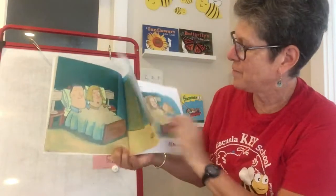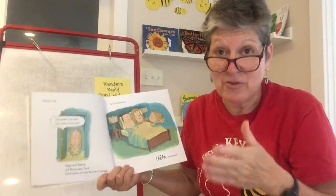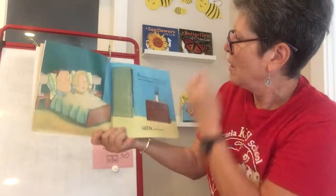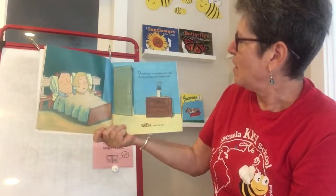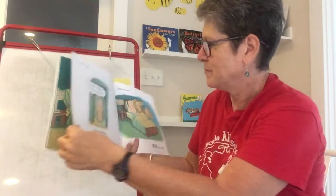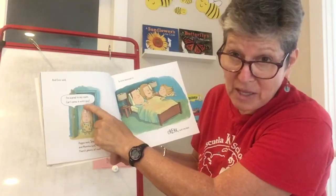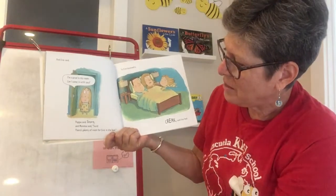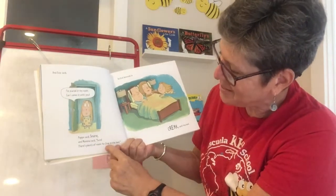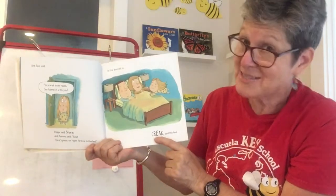Let's get back to the story. When you have to stop reading and there's a bit of a break, sometimes it's good to go back and reread because you kind of forget what was going on. One dark night in the middle of the night, Mama and Papa were snoozing in bed. Squeak went the door and Evie said, 'I'm scared in my room. Can I come in with you?' Papa said, snore. And Mama said, sure. There's plenty of room for Evie in the bed. So Evie bounced in. Creak said the bed.